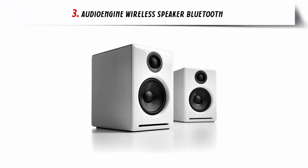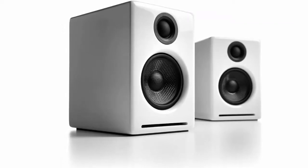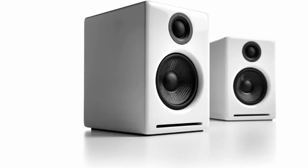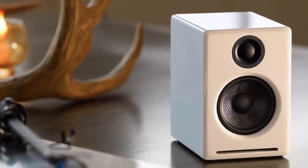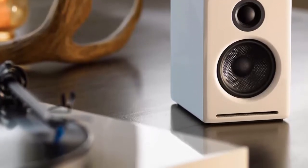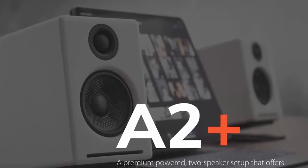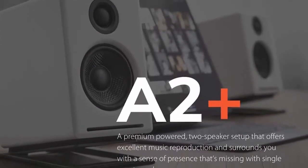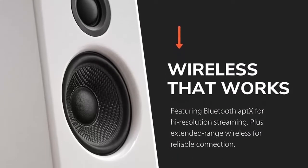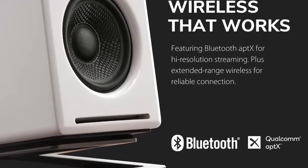Our list at number 3: Audioengine Wireless Speaker Bluetooth. The award-winning A2 Plus wireless speakers provide detailed true stereo sound and can easily connect to all your music in seconds. Great for your desktop or home music setup, the extended-range Bluetooth quickly and seamlessly connects to your phone, tablet, or computer up to 100 feet away. Features Bluetooth AptX, a USB audio input, and dual analog audio inputs for connecting multiple devices. The A2 Plus features elegant design in painted wood cabinets, a subwoofer output, and analog class AB amplifiers driving 2.75-inch custom Aramid fiber woofers and 0.75-inch silk dome tweeters. Works with Mac or PC out-of-the-box with no software to install, and saves power with an auto-sensing sleep mode.